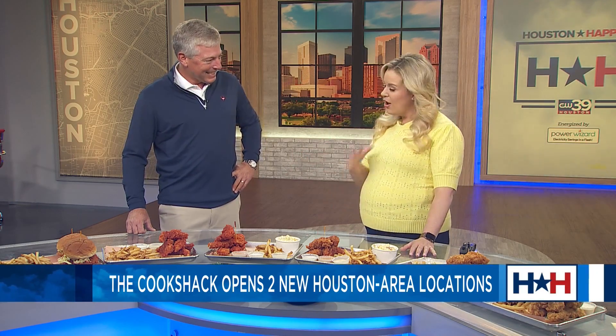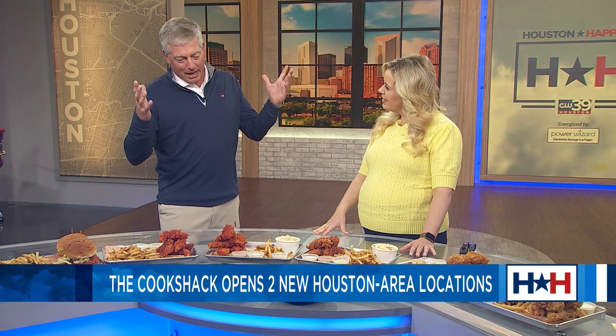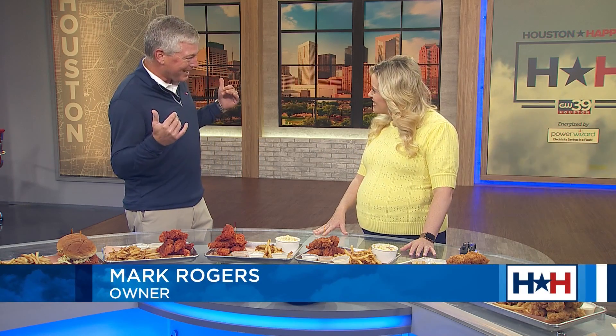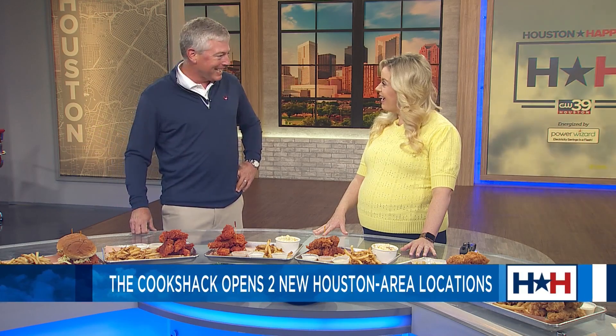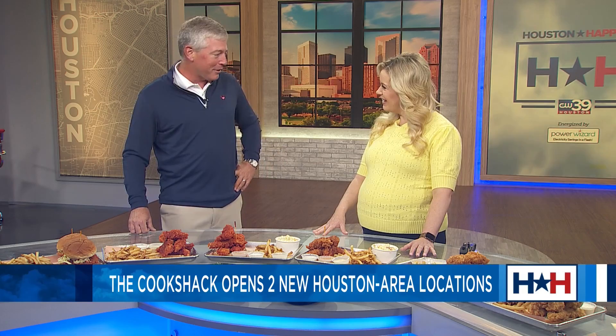But tell us to start off, Mark, a little bit about your background. Well, I did a little of what you did — TV long ago, a sports reporter in Dallas. And then I joined the family business, which is restaurants. And now I'm fortunate to be able to cook fried chicken and chicken sandwiches and fantastic salads and ribs every day.